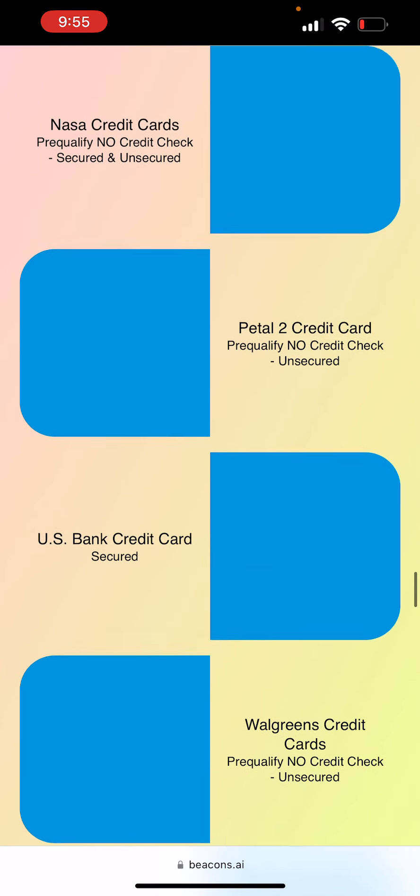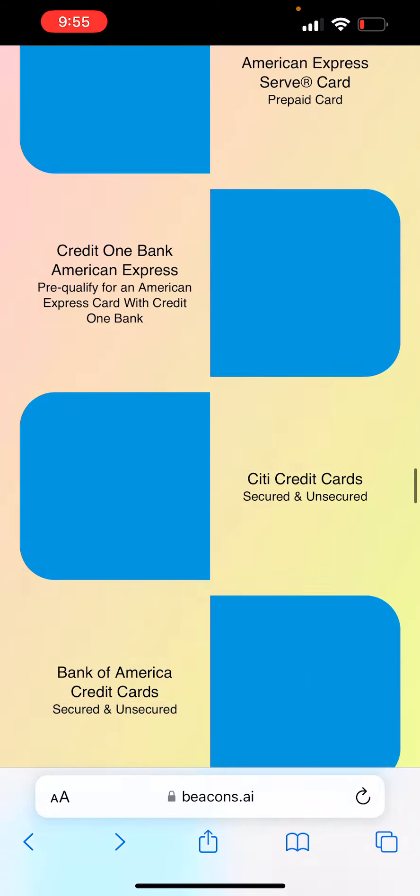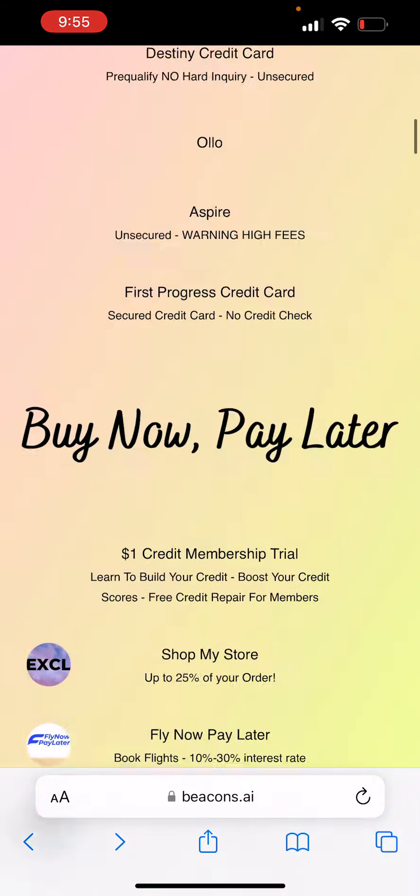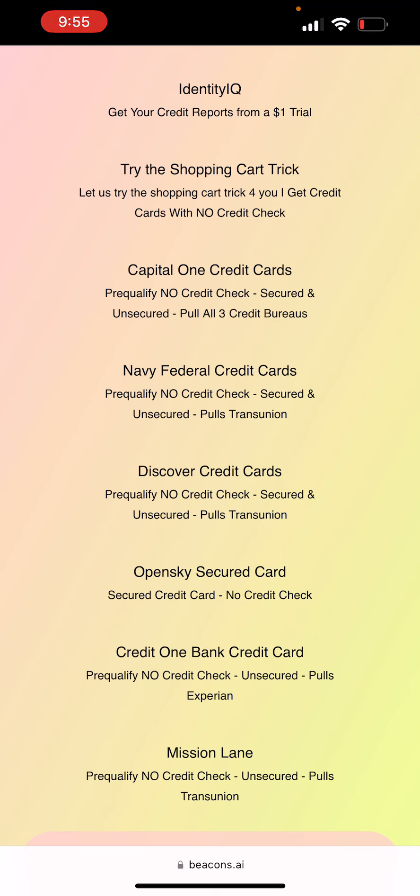There are so many different credit cards on here: FNBO, NASA, Petal 2, Walgreens, Prosper, Milestone, Indigo, Destiny credit card. If you have really bad credit and that's why you wanted the Tumo credit card — I have it under the bad credit list — they're not going to check your credit for approval, just your bank account. But somebody said they checked their credit; I think that was just to verify their identity, not for the approval process. Let me know if I'm wrong.